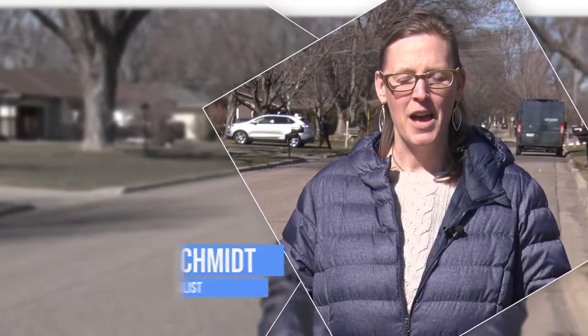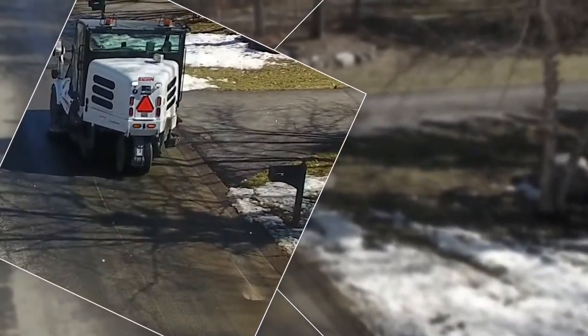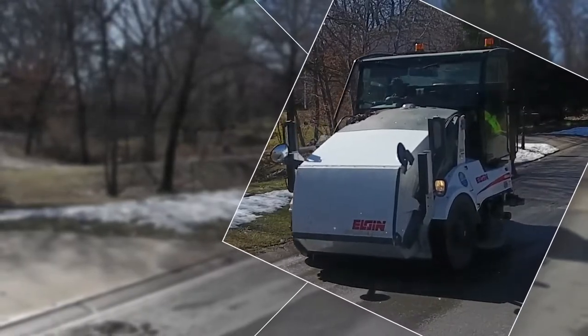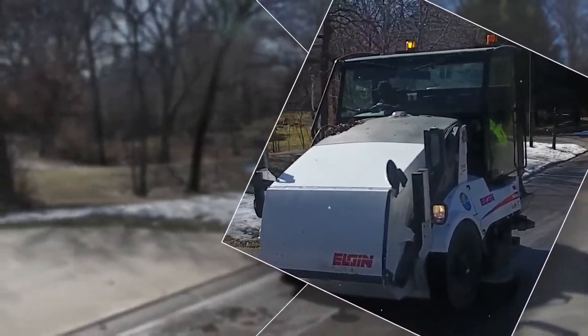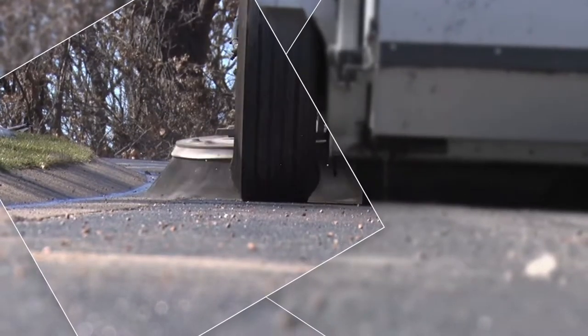Hi, I'm Ann Messer-Schmidt, the Environmental Resources Specialist with the City of Lakeville, and we're here today to talk about street sweeping. Street sweeping is done annually in the spring and in the fall so that we're picking up all the sediment, leaves, and other debris along the curb line, sweeping that up and making sure it doesn't go down the storm drain.